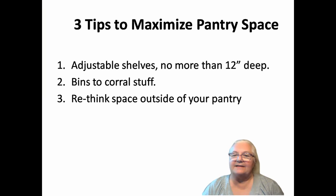Three ways to maximize your pantry: I hope this has given you some ideas in case you need a wee bit more space. Madam Toastmaster.